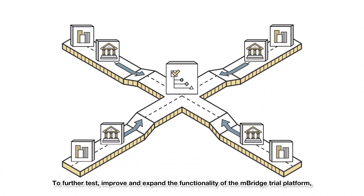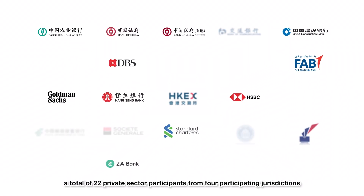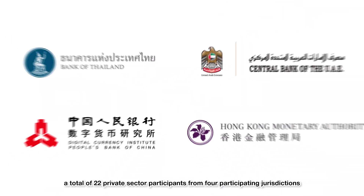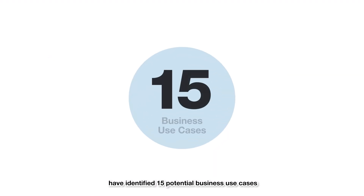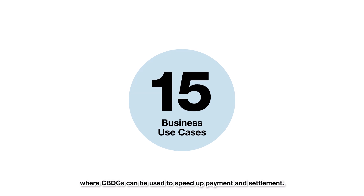To further test, improve, and expand the functionality of the Enbridge trial platform, a total of 22 private sector participants from four participating jurisdictions have identified 15 potential business use cases where CBDCs can be used to speed up payment and settlement.